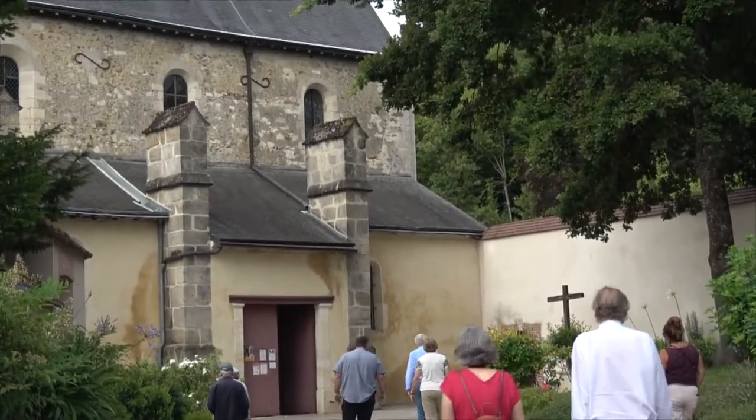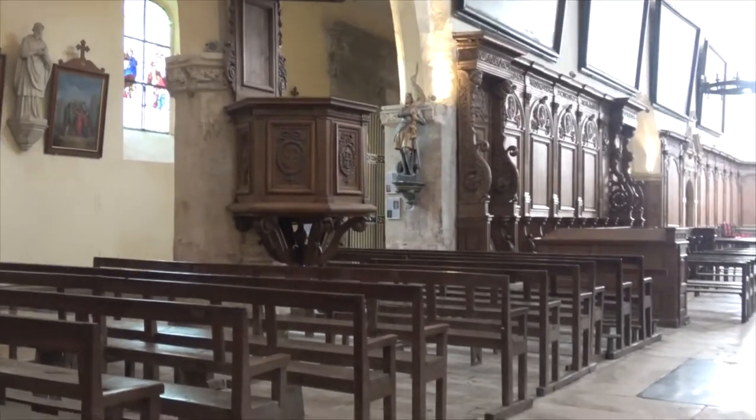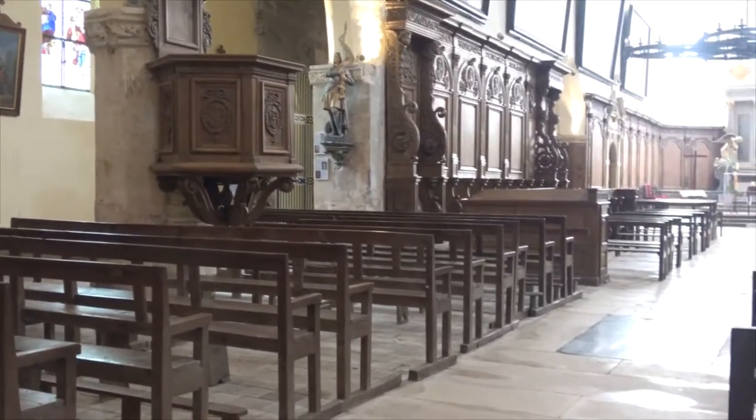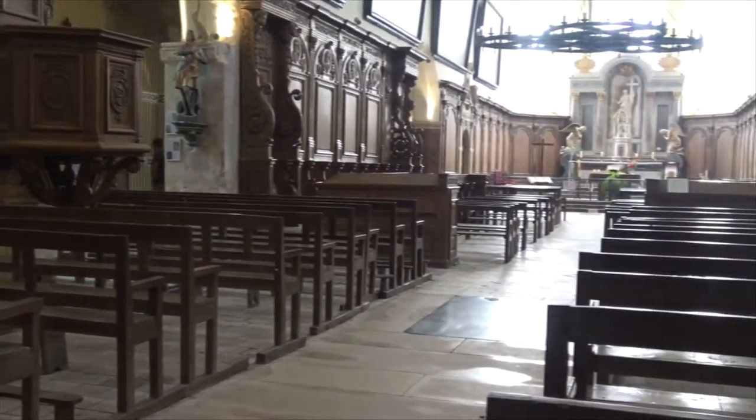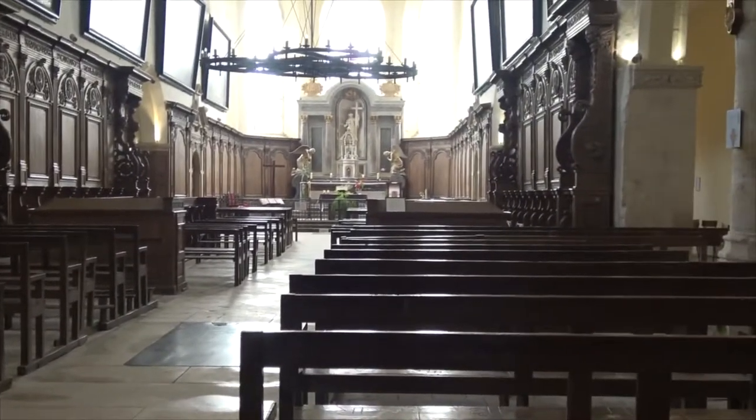Hautvillers is home to the Abbey of St. Peter's, which has been destroyed and rebuilt seven times. And that is the home of the famous Dom Pérignon, a Benedictine monk whose work in winemaking helped to develop champagne as we know it today.